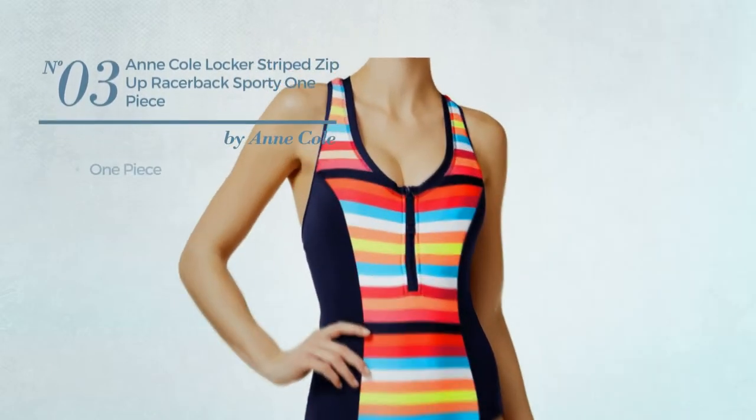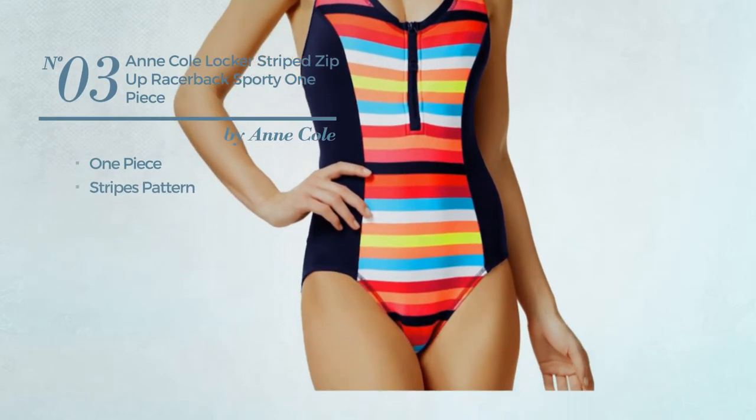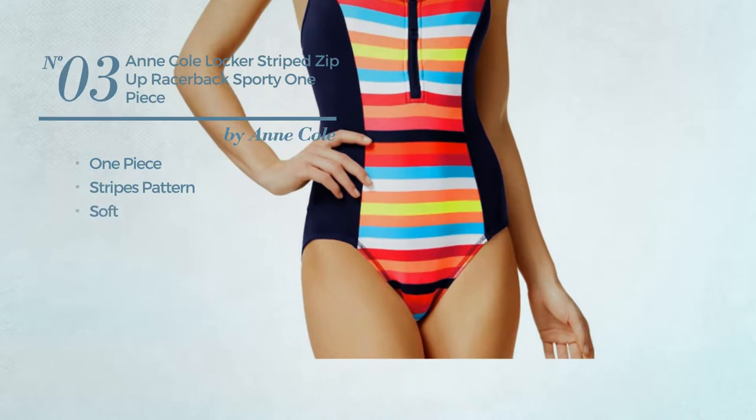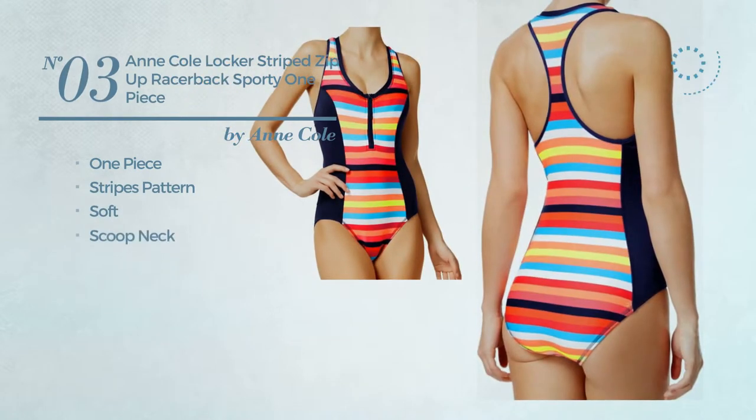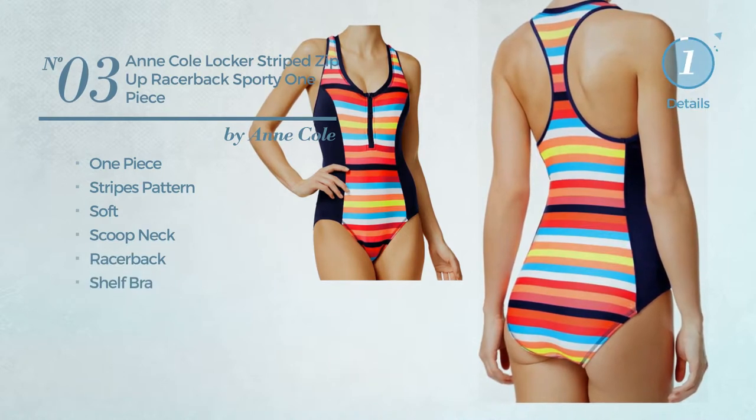Number 3, a one-piece swimwear. Featuring a stripes pattern, crafted from soft material. This one-piece swimwear includes a scoop neck, racer back, and shelf bra. Available only in this color.